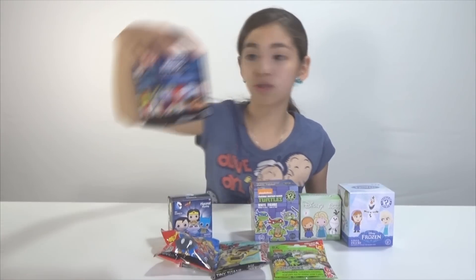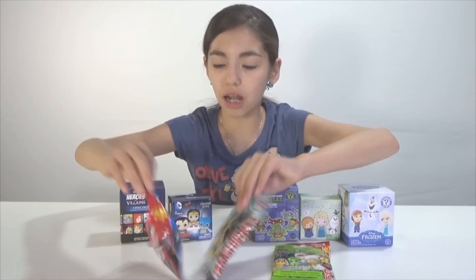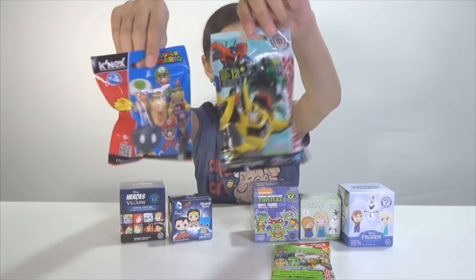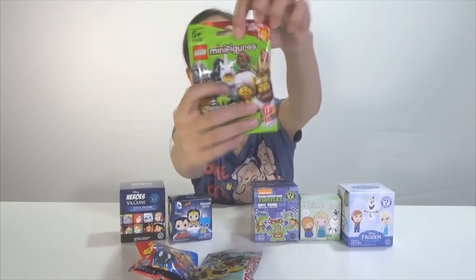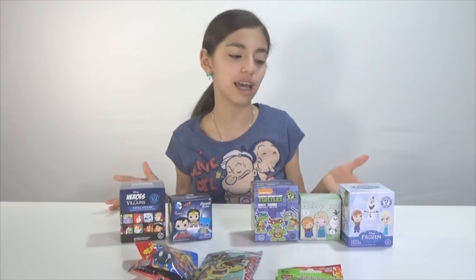Then we have Disney Heroes vs. Villains, and then Super Mario Bros, Kinex, and Transformers. And then we have Lego with a unicorn on the front! A unicorn! I'm really hoping to get the unicorn.